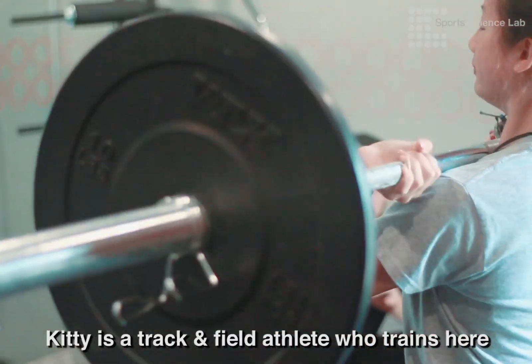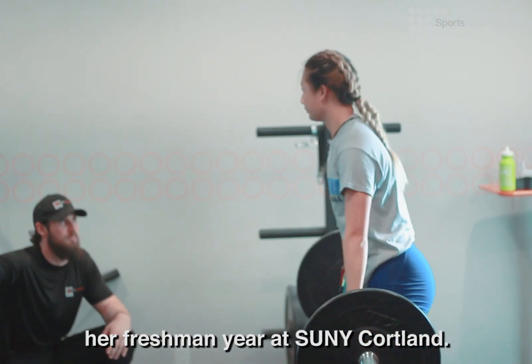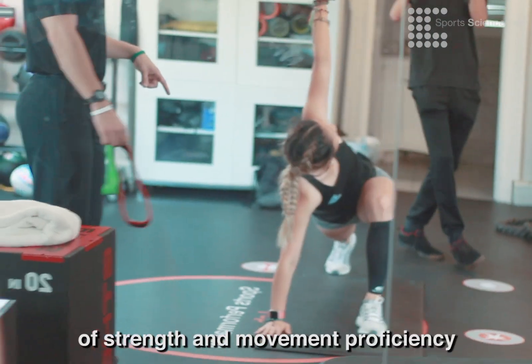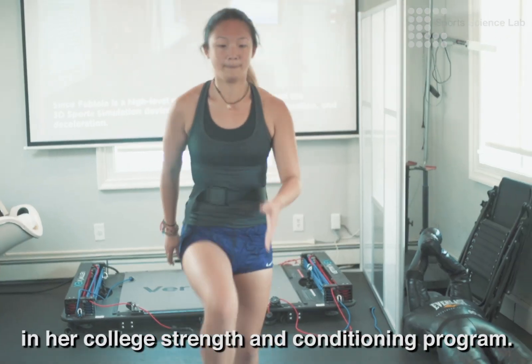Kitty is a track and field athlete that trains here at the New York Sports Science Lab. She came to us in preparation for her freshman year at SUNY Cortland. Our main focus was to give her a foundation of strength and movement proficiency so that she will be able to hit the ground running in her college strength and conditioning program.